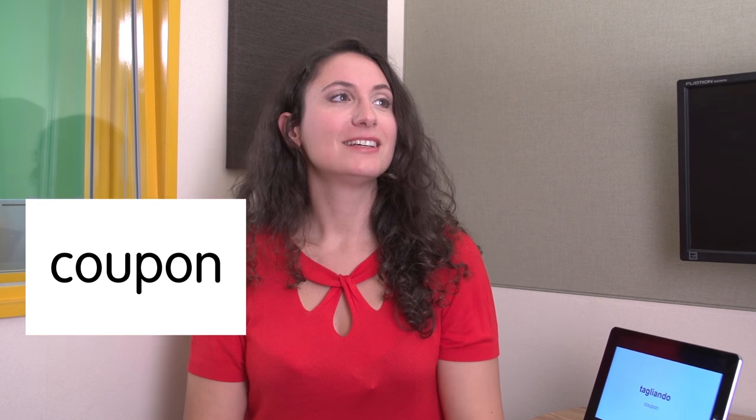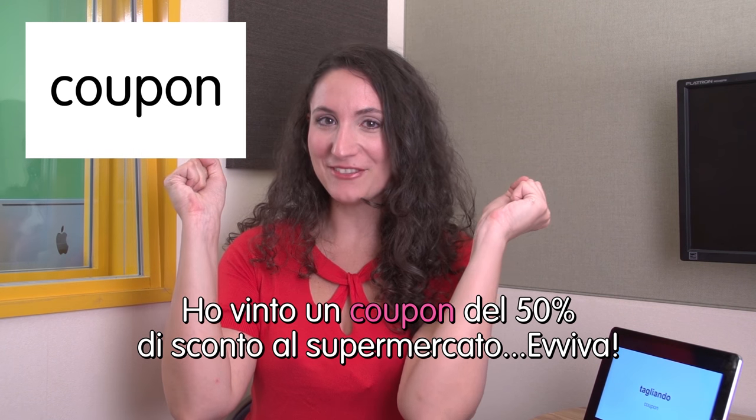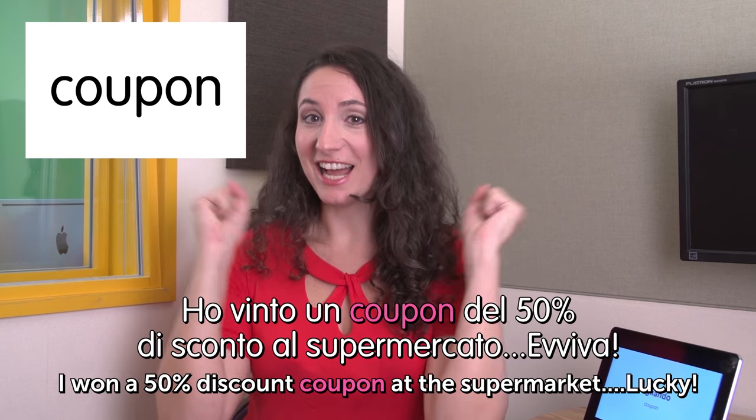Coupon — we say the same in Italian. Ho vinto un coupon del 50% di sconto al supermercato. Evviva! I won a 50% discount coupon at the supermarket. Lucky!